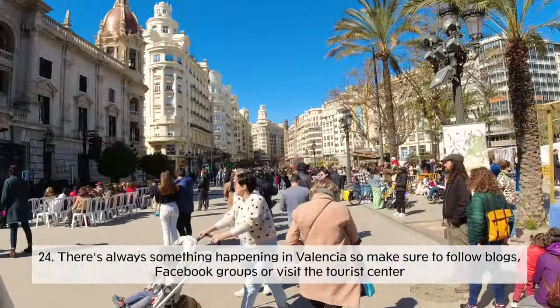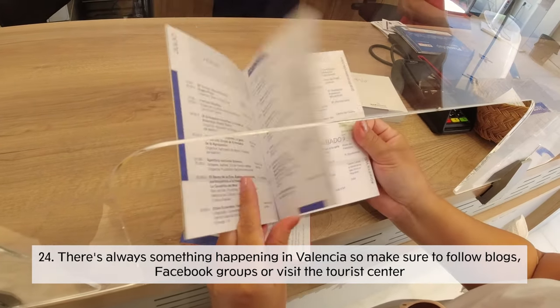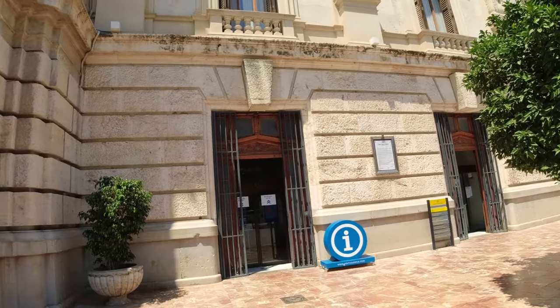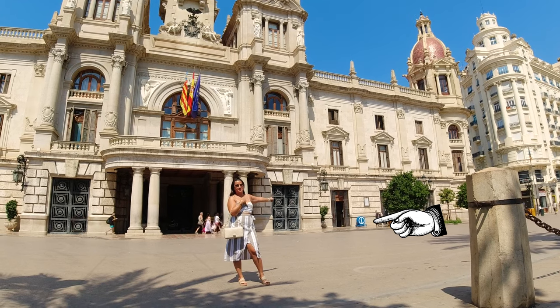There's always something happening in Valencia. It's easier to follow blogs that list all the events, or if you're in the city center, visit the tourist information center. It's a little hard to spot because it's literally within the Ayuntamiento building — it's that little blue eye right there.